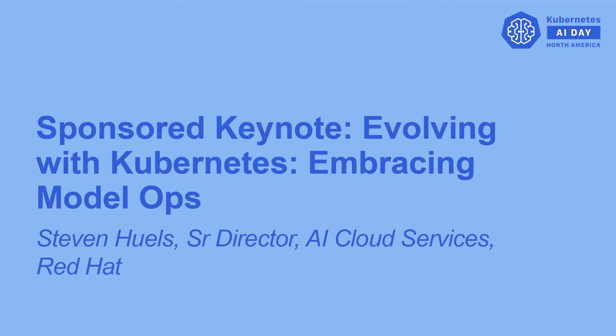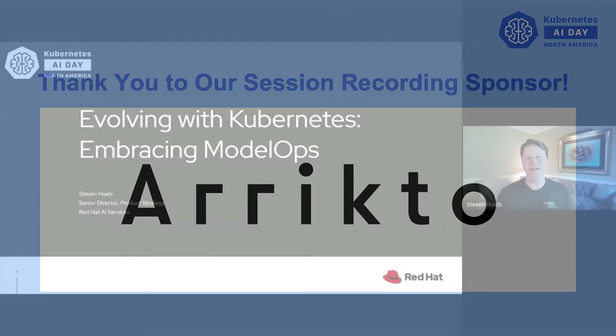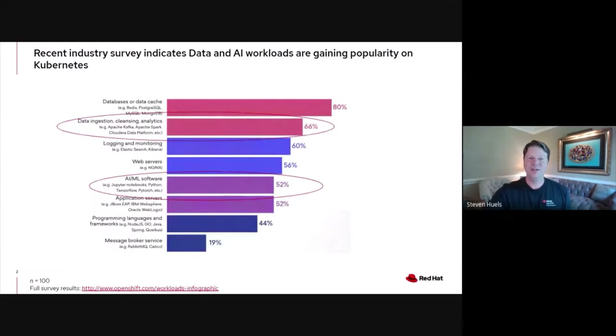Hi, everyone. My name is Steven Newells and I'm responsible for our product strategy for our AI cloud services at Red Hat. Thank you for joining me today to talk about how we're evolving with Kubernetes to embrace model ops. I don't think it'll surprise anyone in the audience today if I was to tell you that data and AI workloads are one of the fastest growing workloads on Kubernetes today.